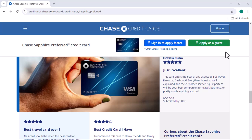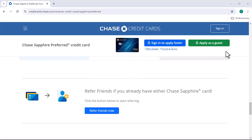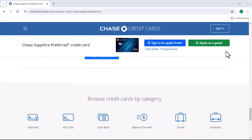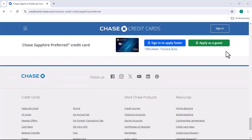So what are your options if you want to downgrade your Chase Sapphire Preferred? Well, you can either downgrade to another Chase card or close the account altogether. If you want to stay within the Chase family, there are a few options available. Here are some popular choices.